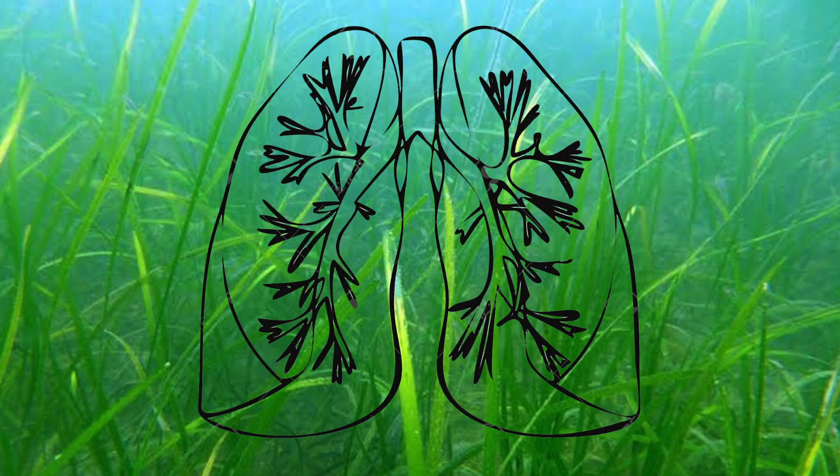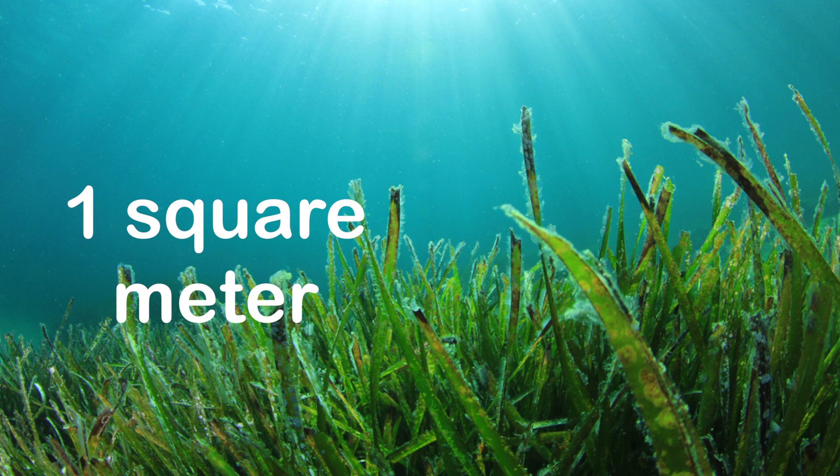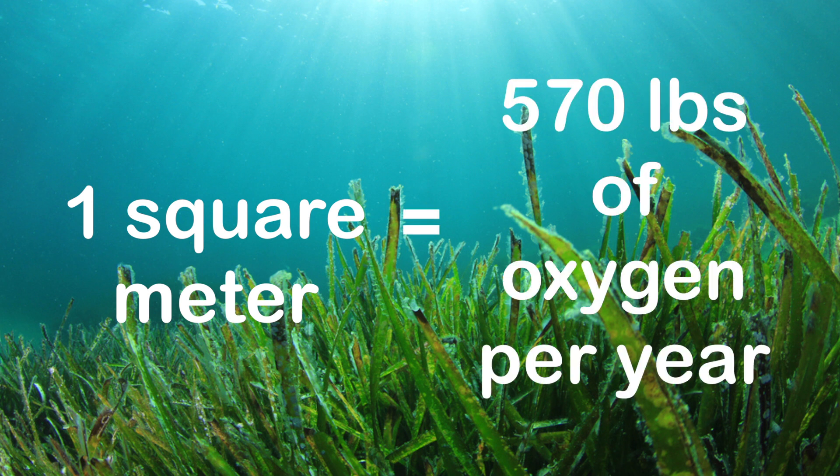Seagrass is called the lungs of the sea. The average tree produces 260 pounds of oxygen per year. A square meter of seagrass produces over double this at 570 pounds of oxygen per year. To put seagrass's effectiveness into perspective, let's think about it this way.